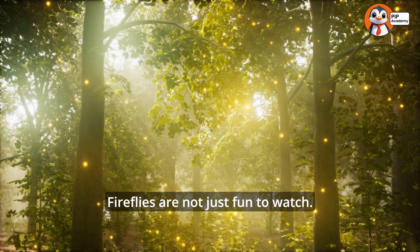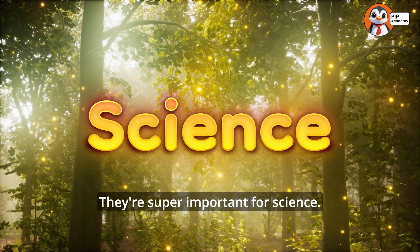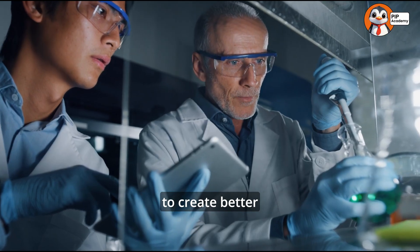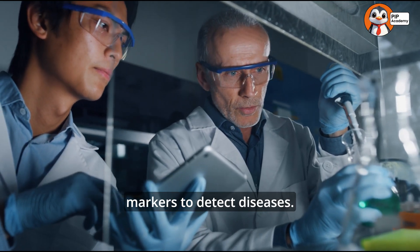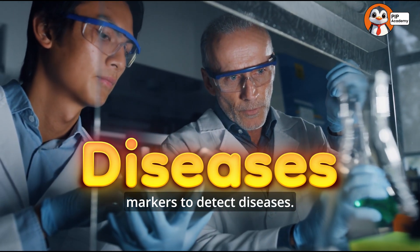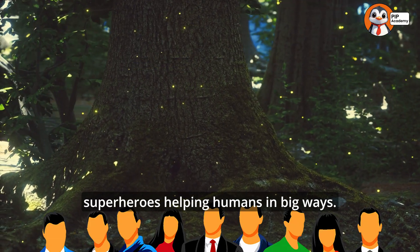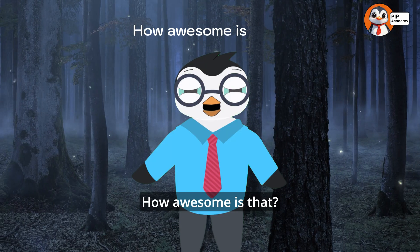Fireflies are not just fun to watch — they're super important for science. Researchers study firefly bioluminescence to create better medical tools, like glowing markers to detect diseases. Fireflies are tiny superheroes helping humans in big ways!